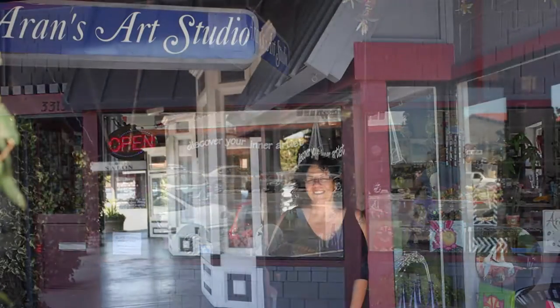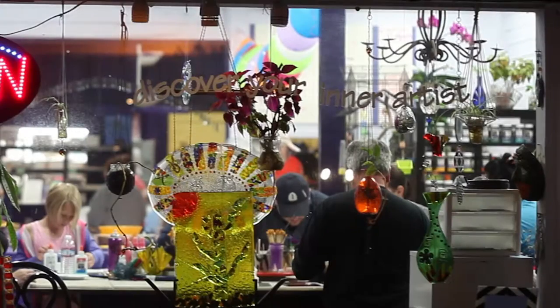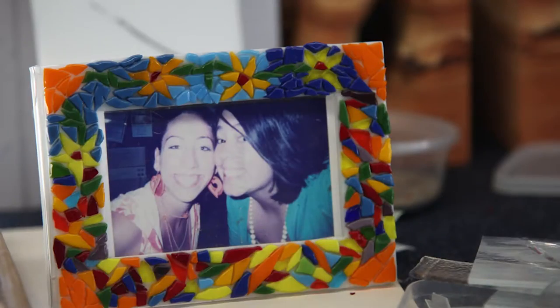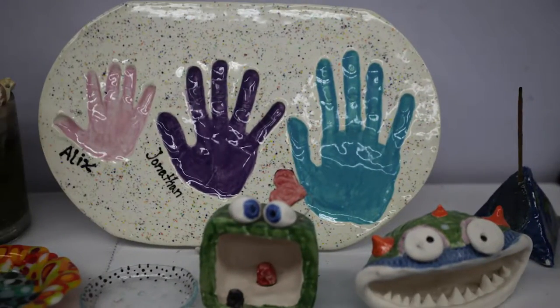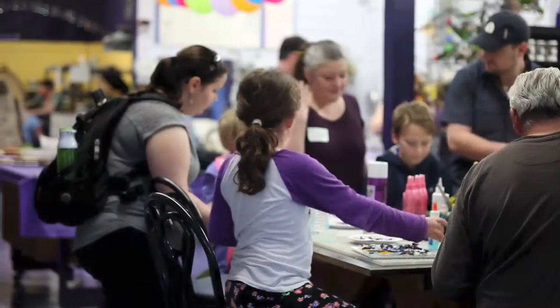Aaron's Art Studio — discover your inner artist. Aaron's Art Studio offers a large selection of pottery for painting and decorating. You can create beautiful keepsakes like hand and footprints and special location items that make great gifts.